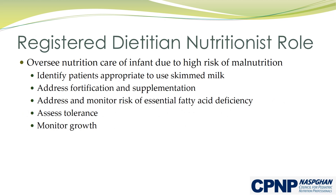Due to the high risk for malnutrition, a registered dietitian nutritionist should oversee the nutrition plan of care for the infant with chylothorax. It is important to monitor the tolerance of feeds as well as the fortification, vitamin supplementation, physical exam, and growth of the infant with chylothorax.